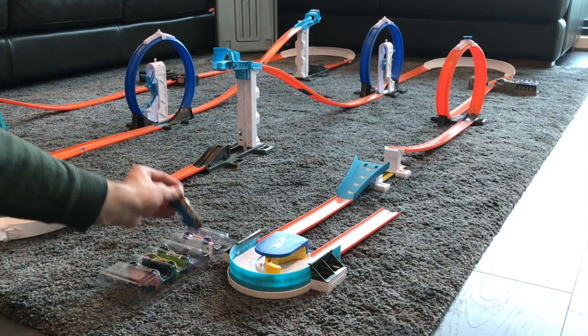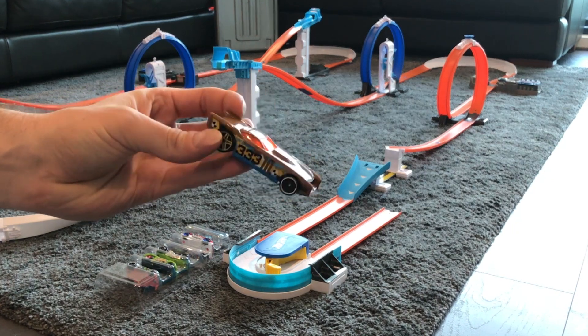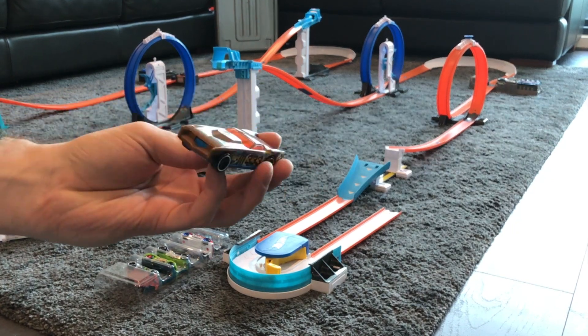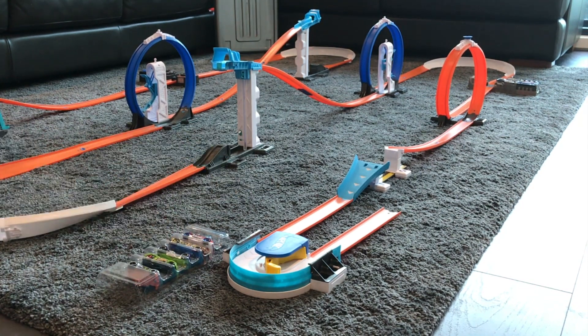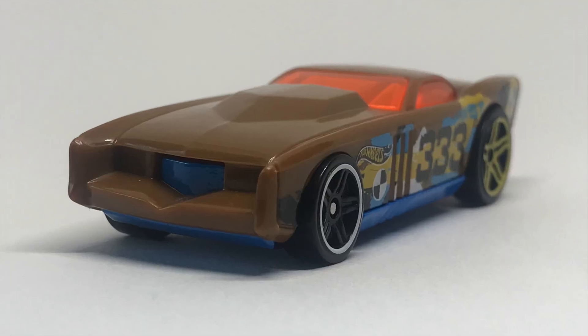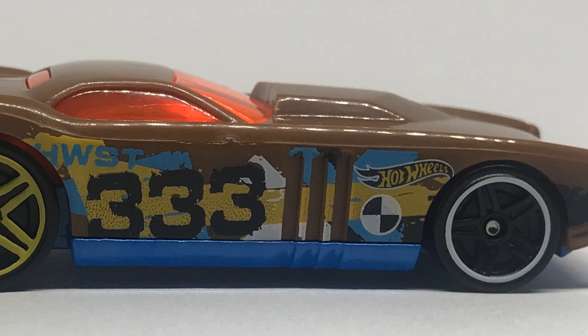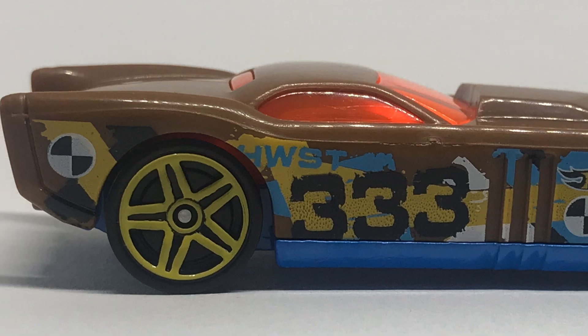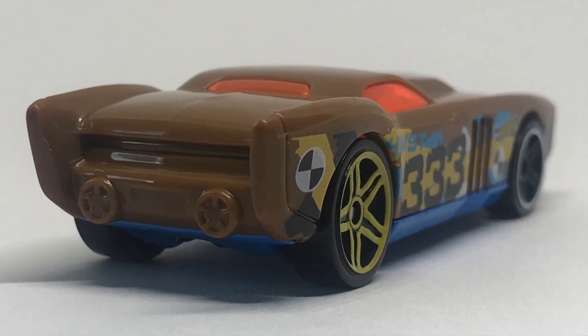Next one is the Governor. We've seen this car in the Hot Wheels Garage before — it's come in some other track sets. It's a really nice car and pretty cool on the track, so it'll be awesome to see it go. It's got a nice blue base with two-toned wheels: yellow at the rear and white rims at the front. I really like this brown colour — although it's a plastic car, it's pretty cool.